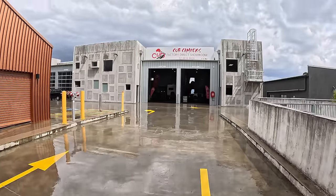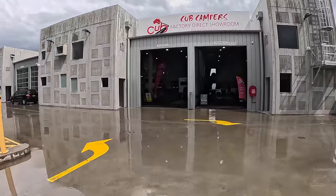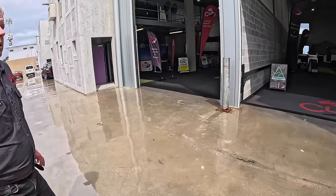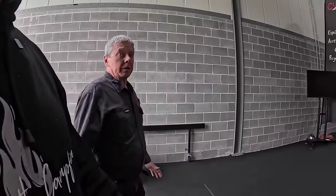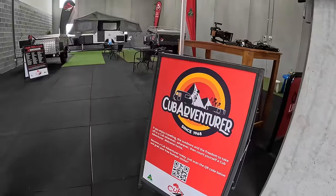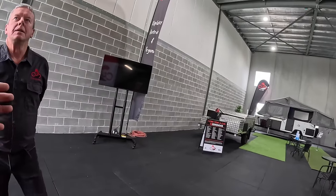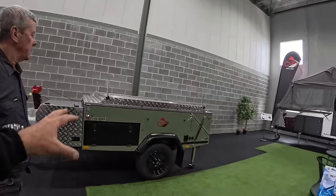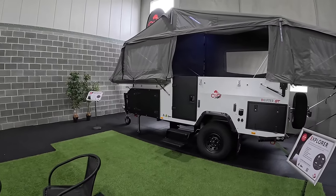So this is the showroom, which is pretty much across the road from the factory. People come in with a real mixture — some have done their research, others have no idea what they want. You can see the Cub Adventurer — that's their community engagement van used for events. This weekend they're at Coolandell. If you buy a Cub — camper or caravan — you can come to the community events. The three main camper trailer models on display are the Weekender, Drifter, and Explorer.